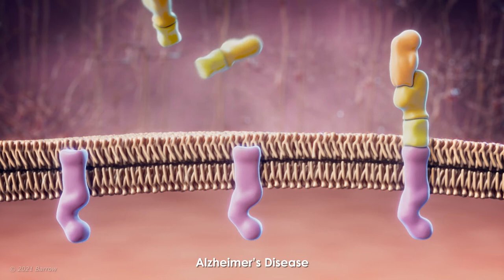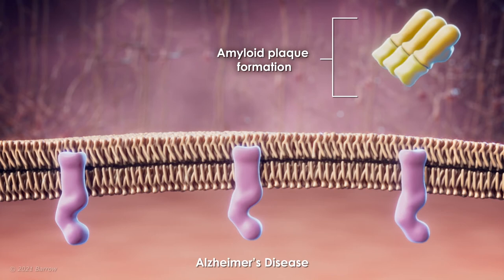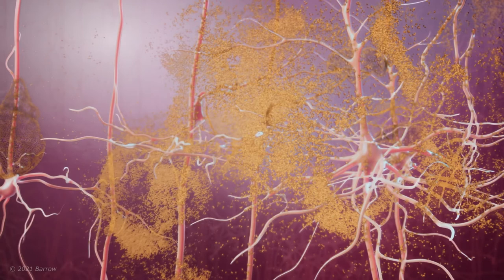What's more is these clumps start to draw in all kinds of reactive cells that are meant to clean things up but end up causing inflammation and further damage to the brain, starting the brain cell damage cascade. Many treatments currently being researched in clinical trials focus on reducing the buildup of amyloid plaque and interrupting this cascade. Some of these therapies include vaccines or antibodies which are injected or infused directly into the body and are meant to dissolve that amyloid plaque.